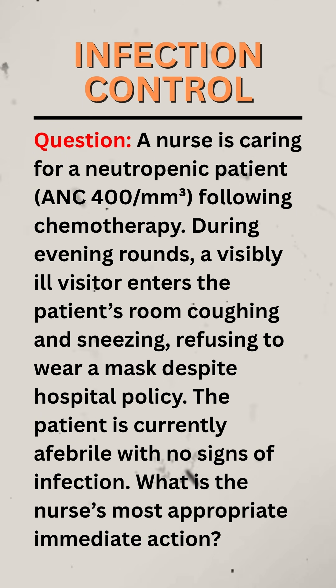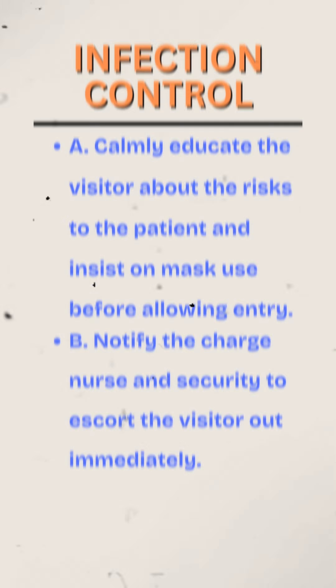Question. A nurse is caring for a neutropenic patient with an absolute neutrophil count per cubic millimeter following chemotherapy. During evening rounds, a visibly ill visitor enters the patient's room coughing and sneezing, refusing to wear a mask despite hospital policy. The patient is currently afebrile with no signs of infection. What is the nurse's most appropriate immediate action?